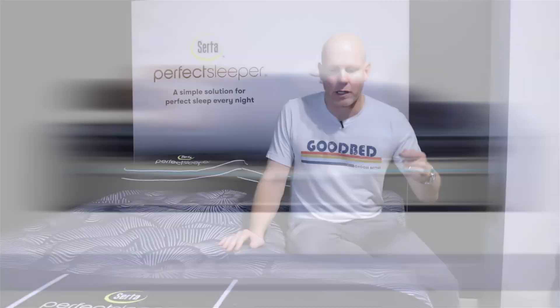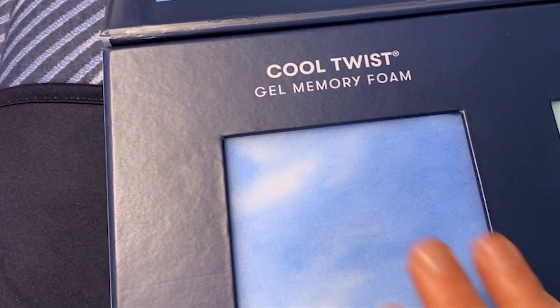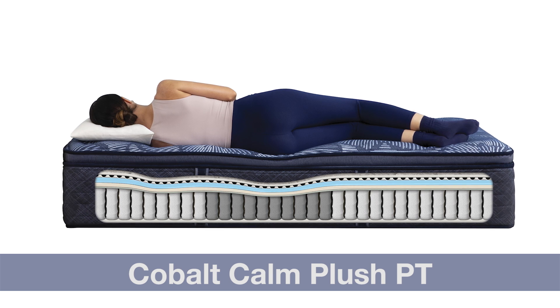The second key distinction throughout this Cobalt portion of the line is more of that Cool Twist Gel Memory Foam introduced at the Blue Lagoon Nights level. At this level you generally get one to two inches of Cool Twist Gel Memory Foam depending on the model. One exception is the plush pillow top at the very top end, which not only has two inches of Cool Twist Gel Memory Foam but also an additional inch and a half of a higher density memory foam called Deep Reaction — giving it three and a half inches of total memory foam, which is why it's priced a bit higher.